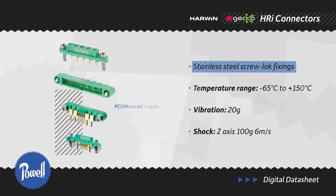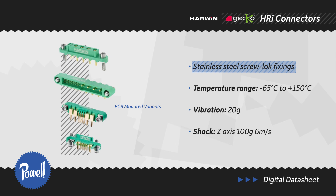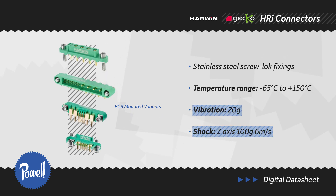With a screw lock connector system, the Gecko MT allows for simpler access, stronger fixing, and various panel mount options. They also support operation at temperatures up to 150 degrees Celsius and have high shock and vibration tolerance.